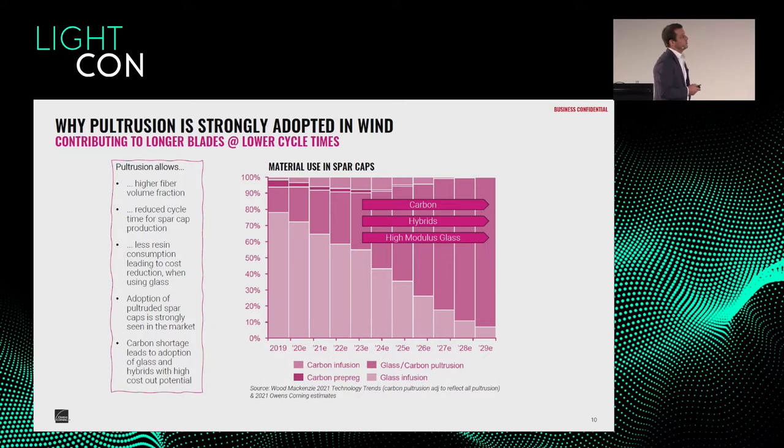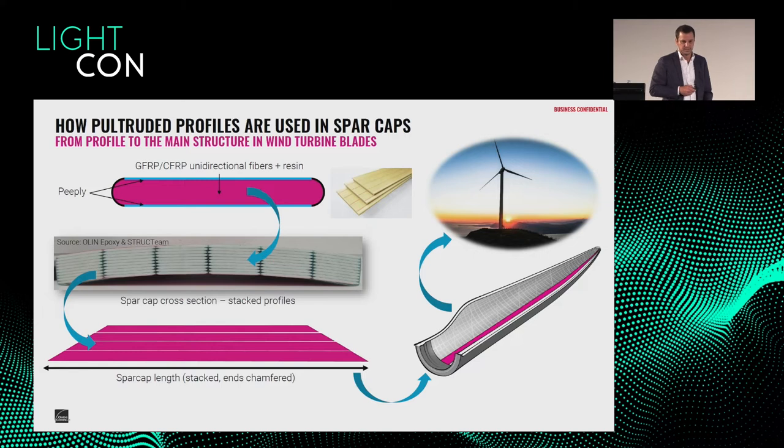Probably we will see fabrics in the spar cap vanishing within the next 10 years — for smaller blades some conservative guys still like them — but nearly no OEM is not considering pultrusion right now. My job is to convince them to go back from carbon to glass, which is one of the reasons I'm in the company.